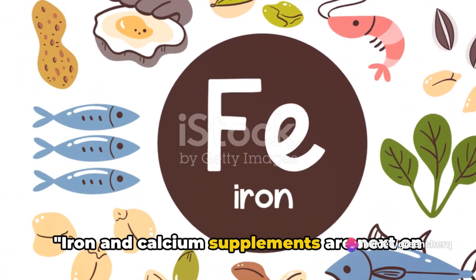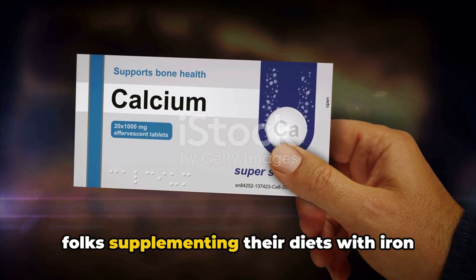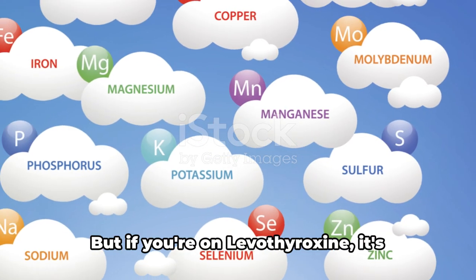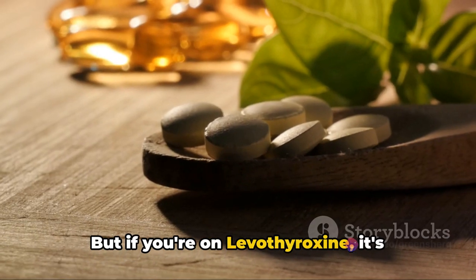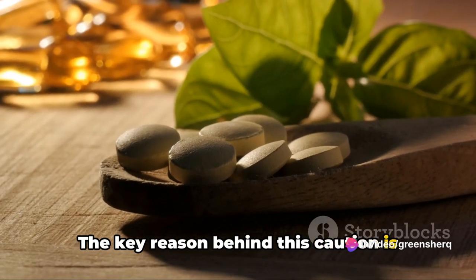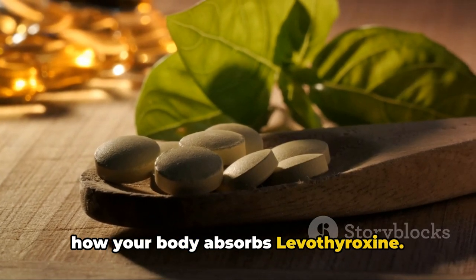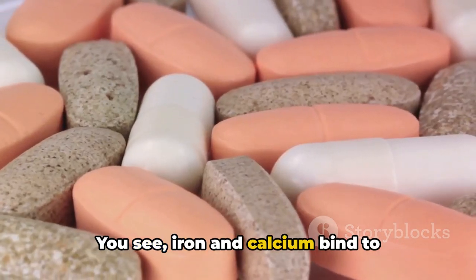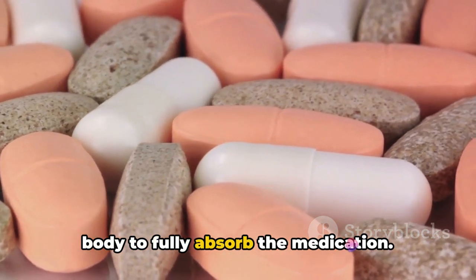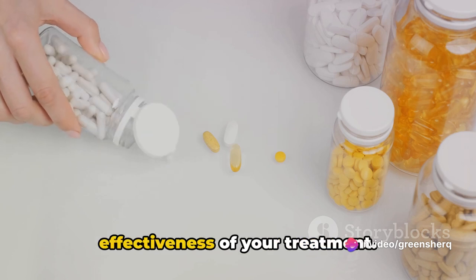Iron and calcium supplements are next on our list. It's not unusual to find health-conscious folks supplementing their diets with iron and calcium — they're essential minerals after all. But if you're on levothyroxine, it's crucial to take note. Iron and calcium bind to levothyroxine, making it harder for your body to fully absorb the medication. This can potentially decrease the effectiveness of your treatment.